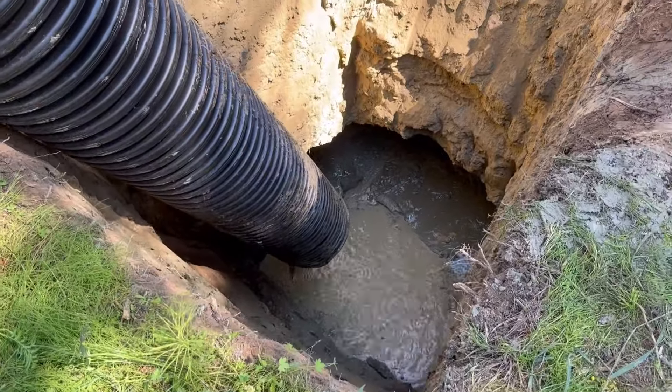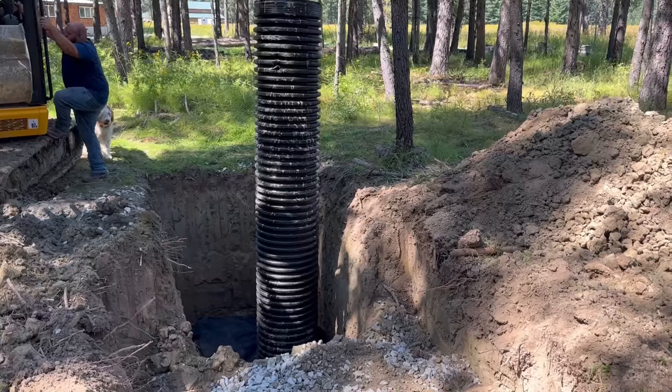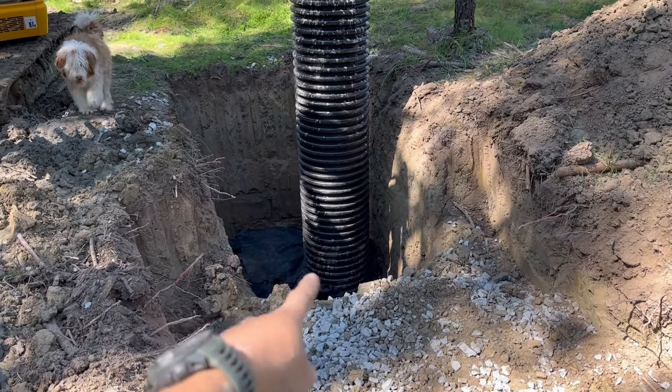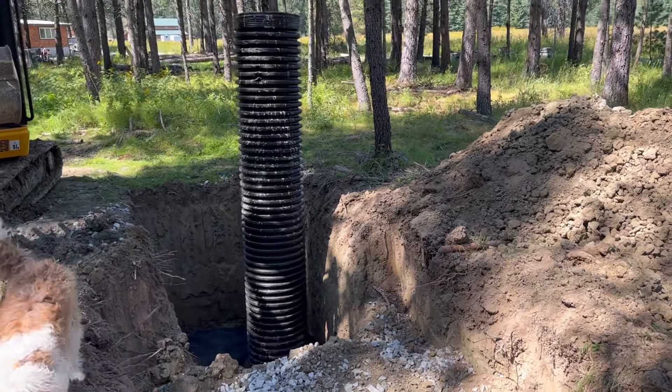Alright, that's 14 feet. So we got down 14 feet, backfilled with the truckload of gravel. Going to put fabric down and then top it with some clay from there.